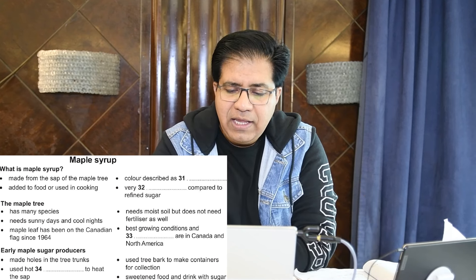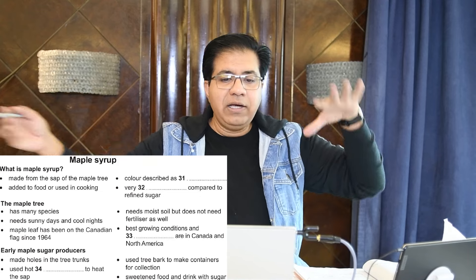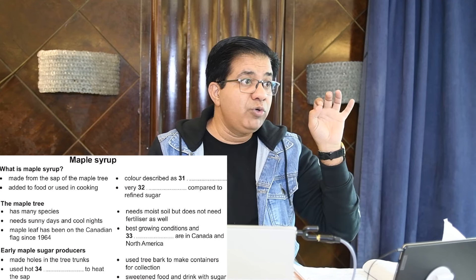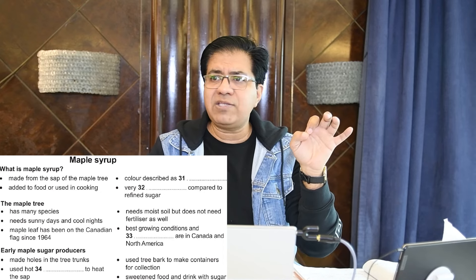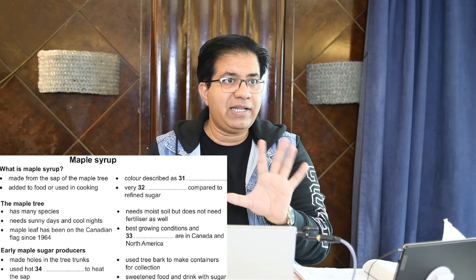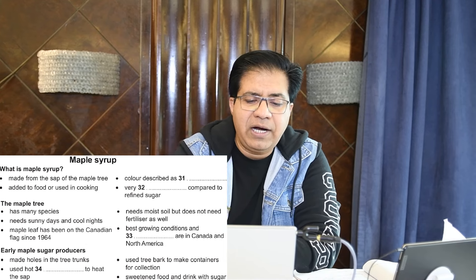Notice how the audio moved in order: first they talked about species, then moist soil, then sunny days. After question 33 they will talk about 1964. If you do not signpost — meaning encircle one word that they will not change — you will miss the answer. Where there is a question, they change the words; where there is no question, they usually keep the same word.